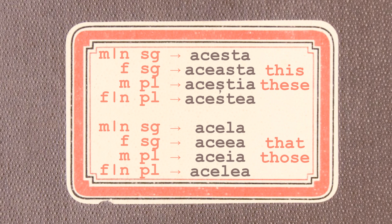When they are used as pronouns, in the nominative-accusative case — there are also other cases but I'm only going to refer to these two — acesta and acela have four forms each, depending on the gender and number of the noun they refer to: acesta, aceasta, aceștia, acestea; and acela, aceea, aceia, acelea.